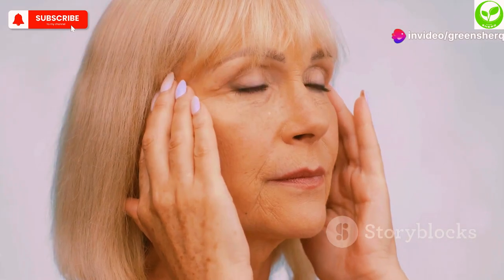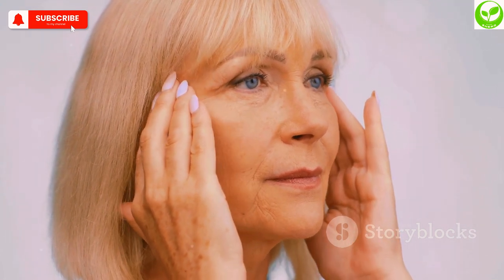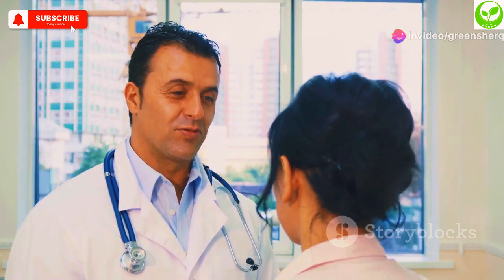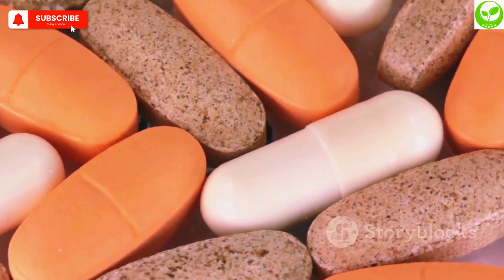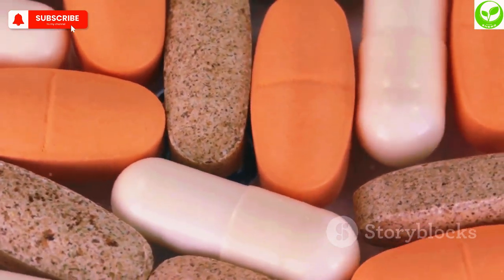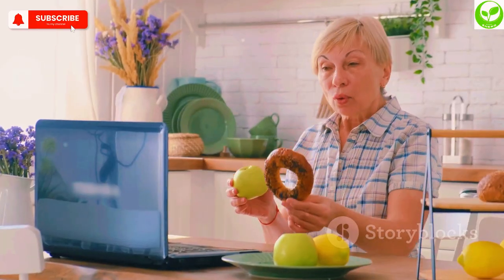We've covered the top 10 signs of vitamin B12 deficiency, from fatigue and memory loss to pale skin and vision problems. Remember, these symptoms can be subtle at first, but they can worsen over time if left unaddressed. If you experience any of these symptoms, consult with your healthcare provider. They can order a simple blood test to check your B12 levels and recommend the appropriate treatment, whether it's dietary changes, supplements, or injections. Stay healthy and take care of your body. See you in the next video.